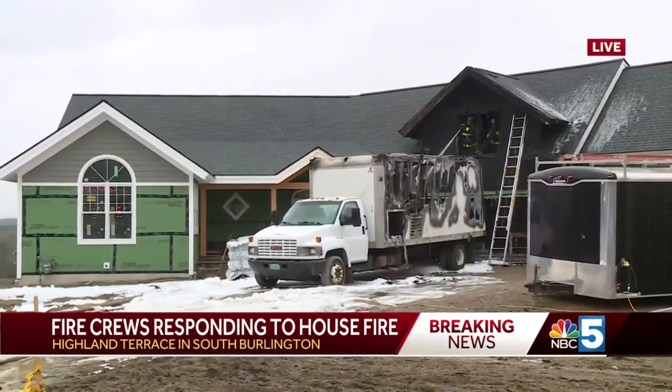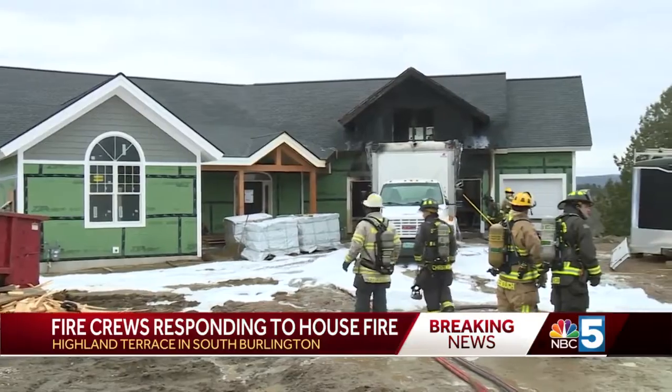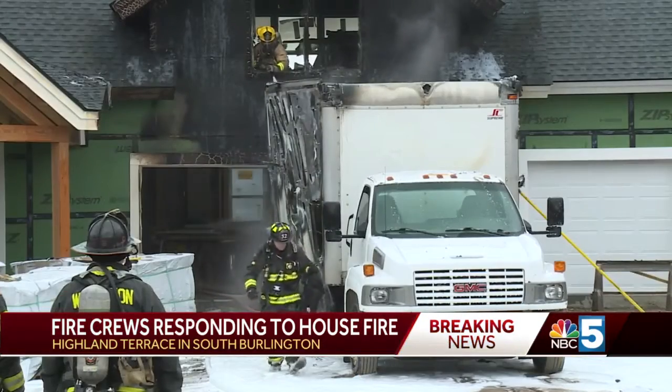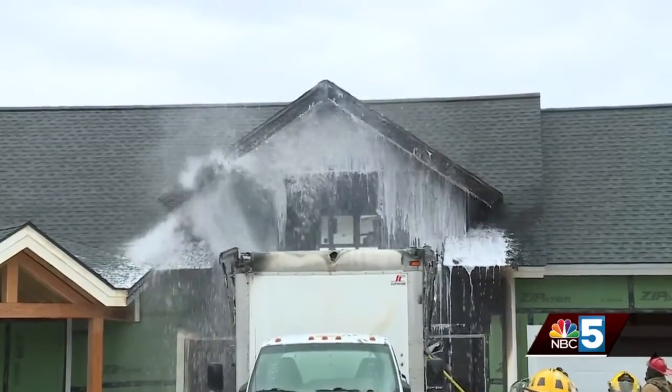Here's what we know right now. The South Burlington Fire Department says the house on Highland Terrace was in the process of being built. A contractor's truck went up in flames around 10 this morning. The chief says foam insulation in the truck sparked the fire, then spread to the home.